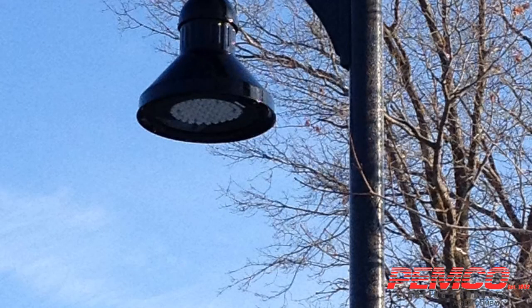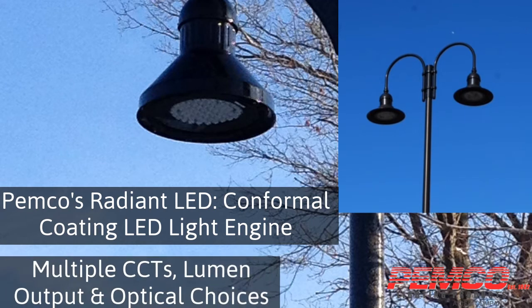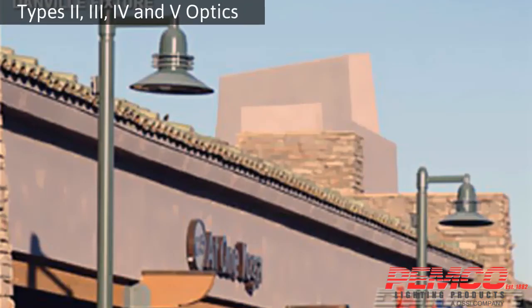Featuring PEMCO's Radiant LED light engine with conformal coating, the Danville is available in multiple CCT, lumen output, and optical choices. The Danville is available with Type 2, 3, 4, and 5 optics.